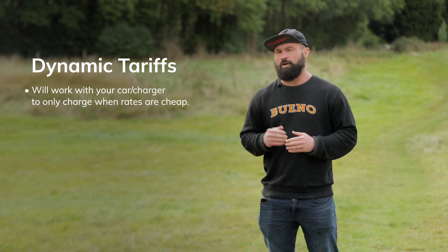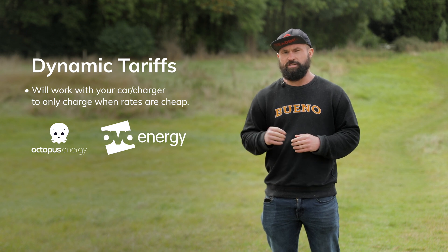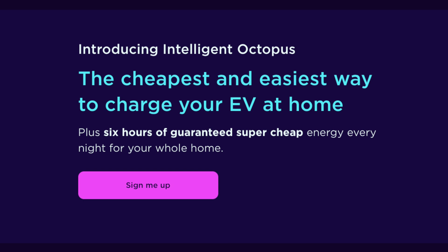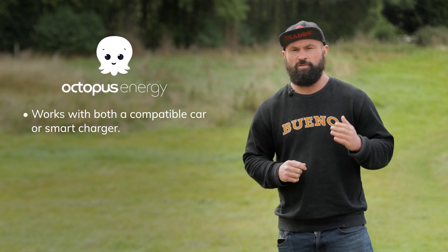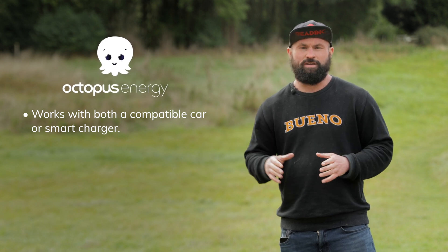Dynamic tariffs — at the moment the two leading companies offering them are Octopus Energy and OVO. There's a bit of difference between their two tariffs though, so we'll go into that as well. Octopus Energy's Intelligent Octopus Dynamic Tariff directly integrates either with your vehicle or with your smart charger depending on the compatible model. You set up with Octopus Intelligent and it links and tells your vehicle when to charge.